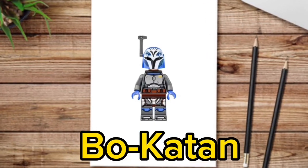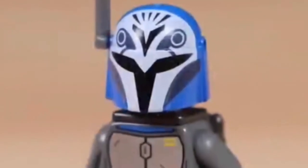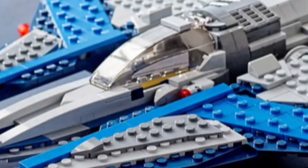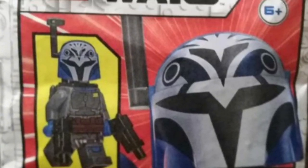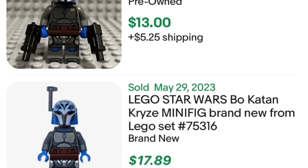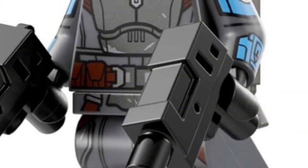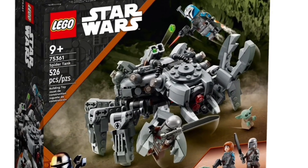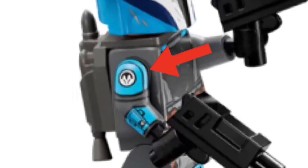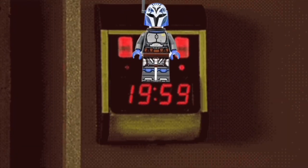Number 6: Bo-Katan. On paper, Bo-Katan should have made a ton of money since she was exclusive to the Mandalorian Starfighter. But LEGO released Bo-Katan in a foil pack, and the price nosedived. On top of that, on August 1st LEGO is re-releasing another version of Bo-Katan in the Spider Tank, which has arm printing unlike the original. This version of Bo-Katan is a ticking time bomb.